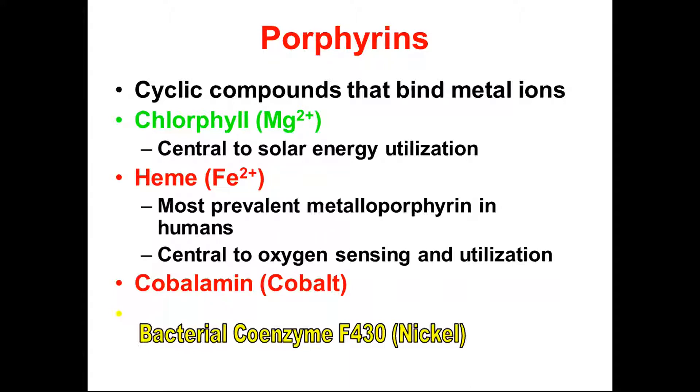Porphyrin is a cyclic compound that binds with a metal ion — in the case of chlorophyll it's magnesium, necessary for solar energy utilization. Hemin has an Fe²⁺ ion, the most prevalent metal porphyrin in humans, central to oxygen sensing and utilization. Cobalamins have a cobalt metal ion, and bacterial coenzymes have a nickel-structured metal ion.